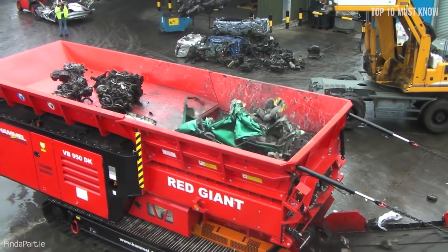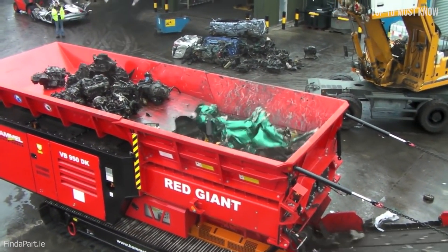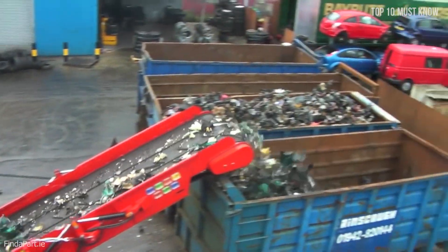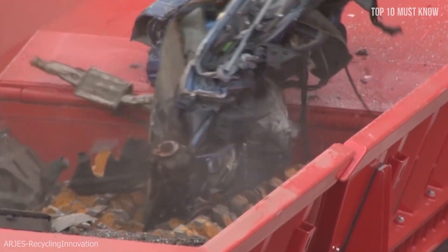The principle is the same as a paper shredder, so you can put pretty much anything into one of these monsters and it will smash it all up into pieces and throw it out the other end — it literally eats metal. Falling into one of these things would be a very bad idea, that's for sure.